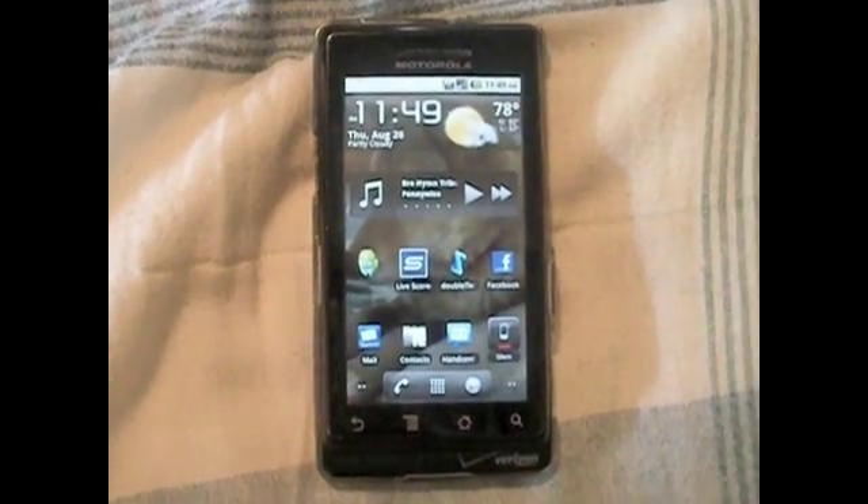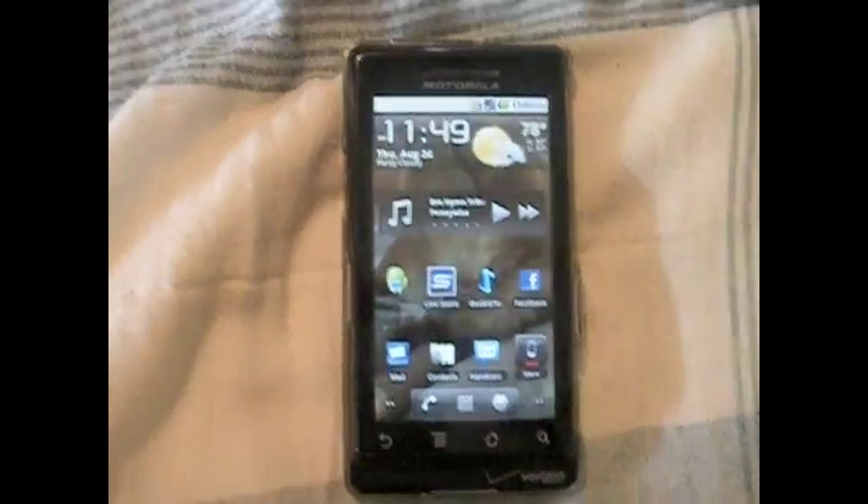Hey guys, so every time I make a new video on an app, I'm always starting the video saying like, oh, this is the greatest app ever, this is the coolest app ever. And the reason I do that is because every day I find a new app, and every day I love it more than the one I did the day before. So again, today I'm doing an app review on the coolest app ever.